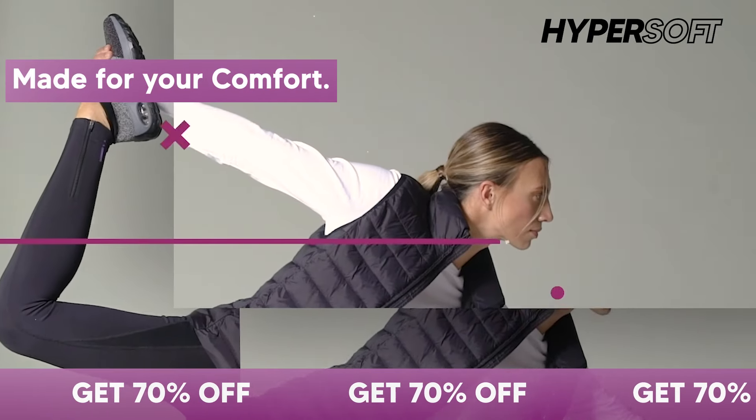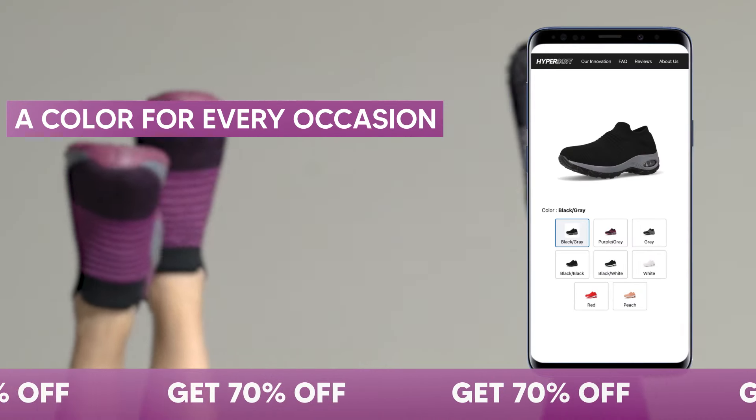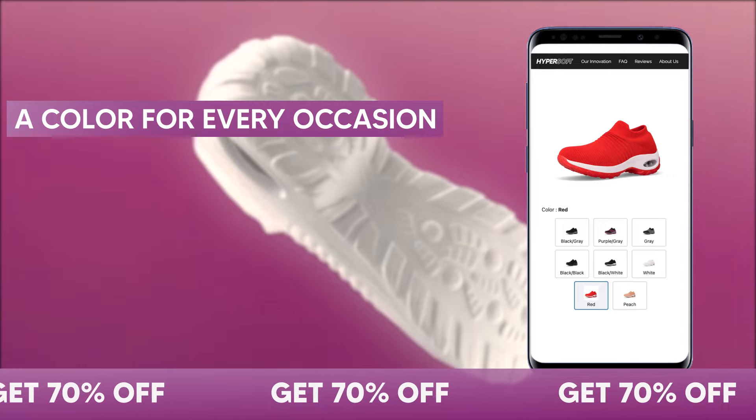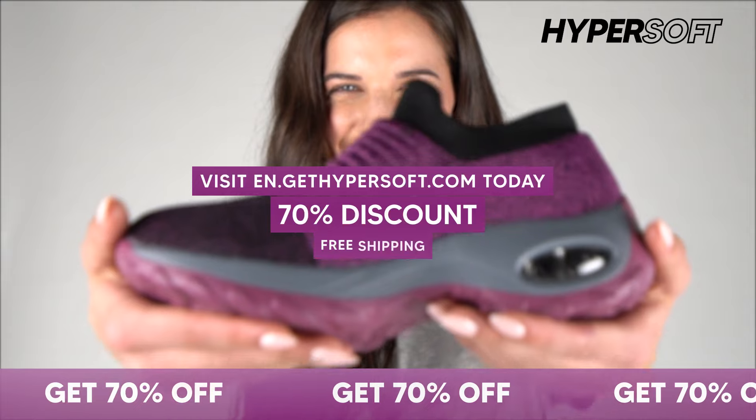Start your journey to joyful feet right now. Choose your size online today and get 70% off with free shipping. We also have an easy return policy to make sure you get your perfect fit. Click the link below to start shopping now.